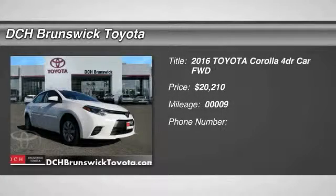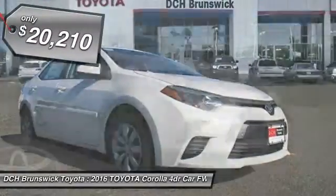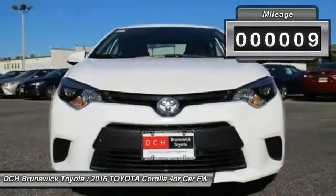The 2016 Toyota Corolla. The Corolla is still a great option for those who want dependability, comfort, and value, and is priced below $25,000. This vehicle has less than 100 miles.